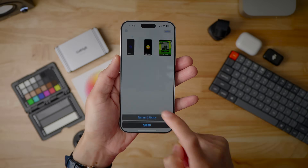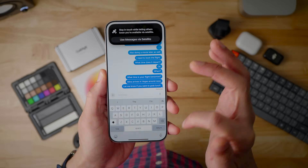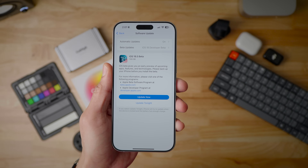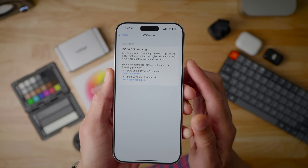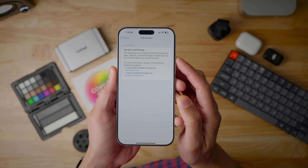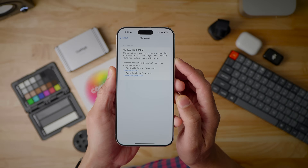What's up folks, Jeff Benjamin here with iOS Decoded. This is iOS 18.5 beta one, check it out. We have the iOS 18.5 beta installed, 7.65 gigabytes for my installation here. And we have build number 22F5042 lowercase g for those keeping score at home.